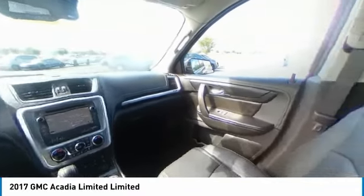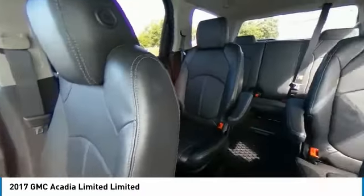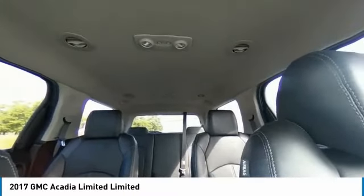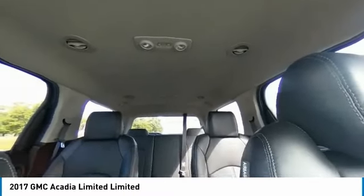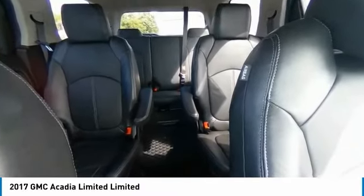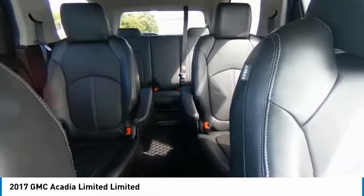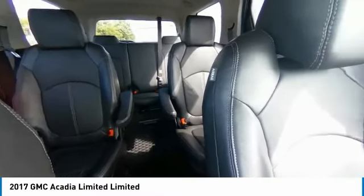This vehicle has less than 60,000 miles. Here are some of this vehicle's great options: electronic stability control, power lift gate, brake assist, traction control, remote keyless entry, four-wheel disc brakes, remote vehicle start, rear window defroster, navigation system, heads-up display.